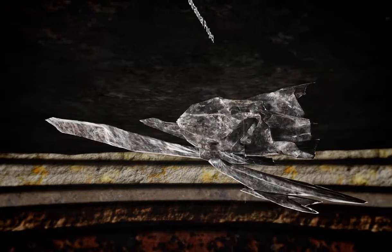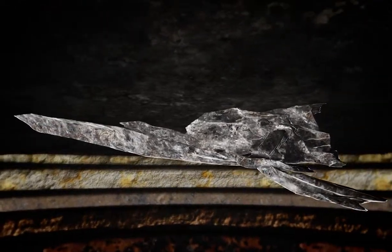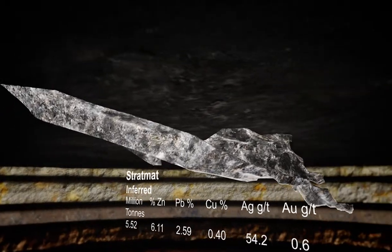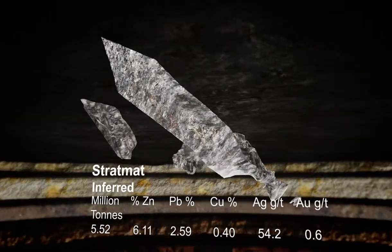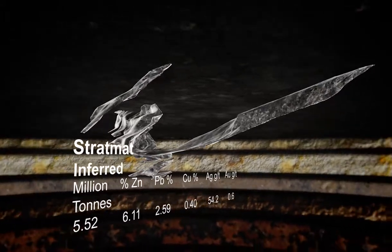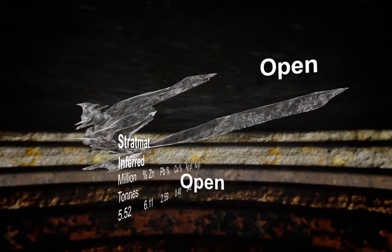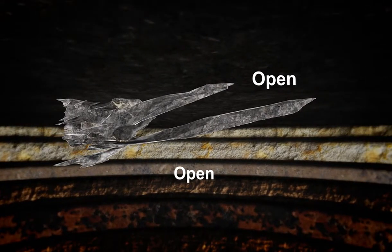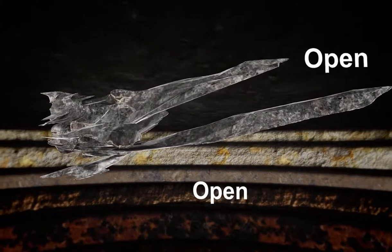StratMat, a satellite deposit to Half Mile, contains significant NI-43-101 compliant resources of zinc, lead, copper, and silver mineralization. Recent drilling indicates significant expansion potential both along strike and to depth, prompting Trevally to undertake production studies for the deposit and a new potential mill and processing facility.